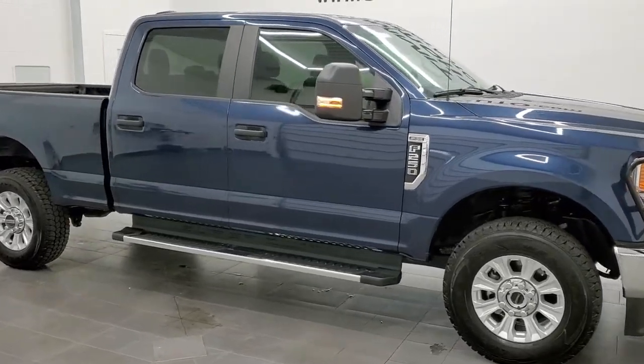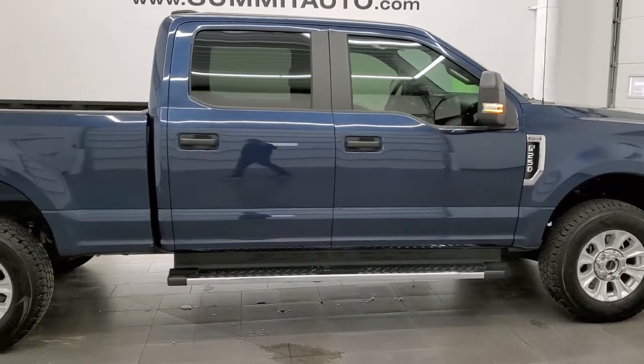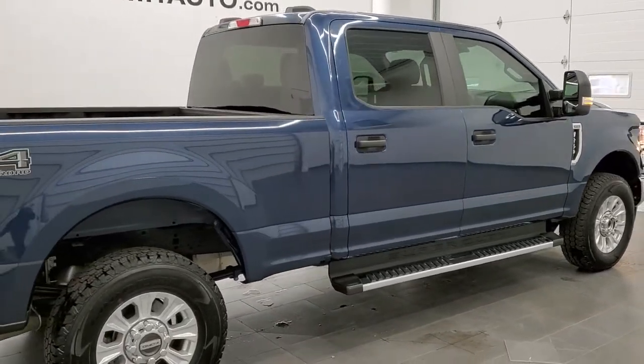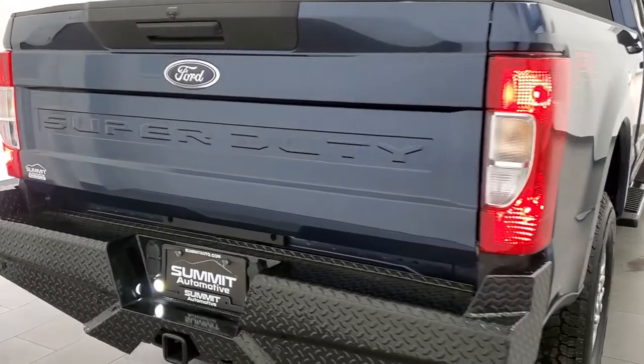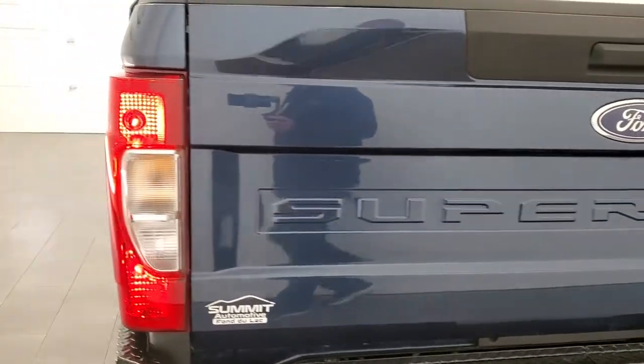This 2020 Ford F250 Crew Cab Short Box XL with the STX Appearance Package is stock number 11691Z. We are here at Summit Automotive in Fond du Lac, Wisconsin, your new and used heavy duty truck headquarters.